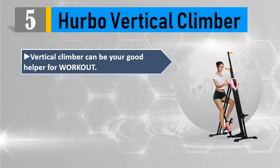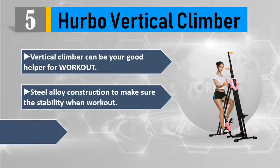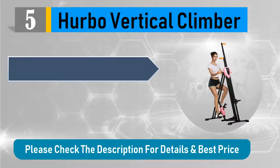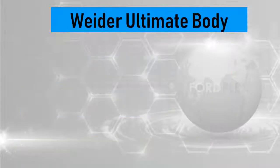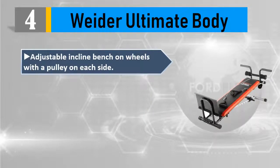Steel alloy construction ensures stability during workout. LCD digital workout timer for monitoring time, speed, and distance. Easy assembly and storage are also key features. Seat height: 35.1 to 38.2 inches from base to seat. Please check the description for details and best price. Number four: Weider Ultimate Body adjustable incline bench on wheels.